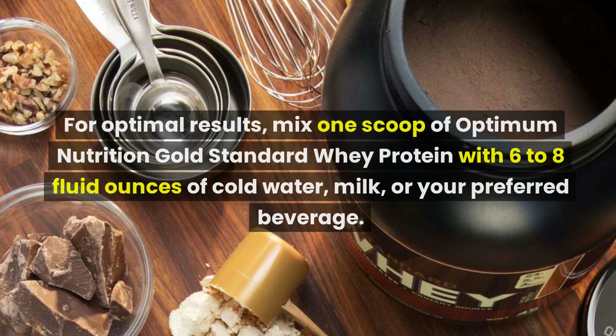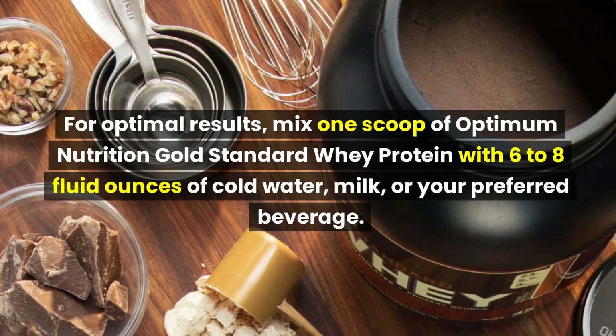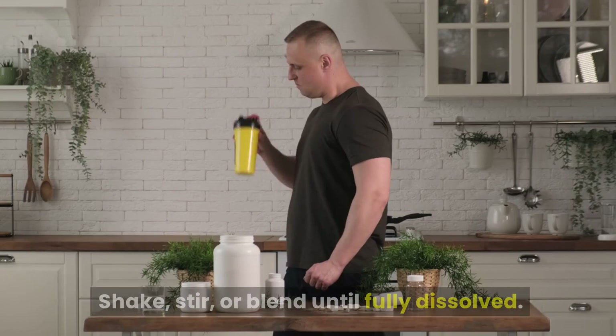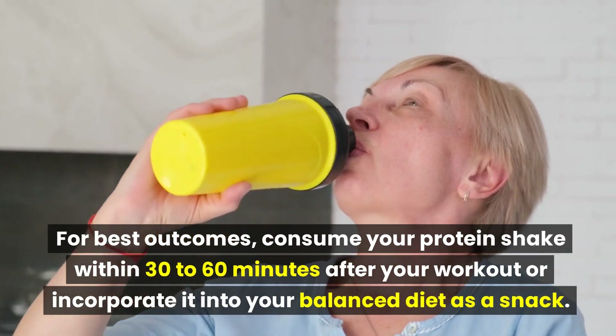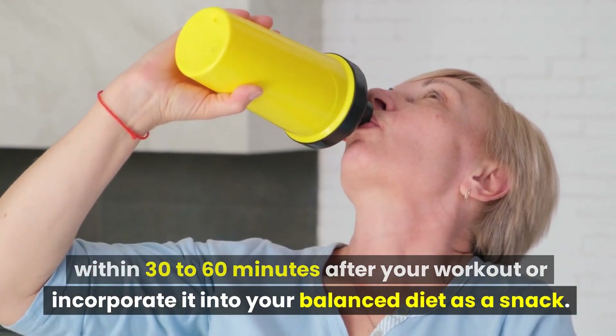For optimal results, mix one scoop of Optimum Nutrition Gold Standard Whey Protein with 6 to 8 fluid ounces of cold water, milk, or your preferred beverage. Shake, stir, or blend until fully dissolved. For best outcomes, consume your protein shake within 30 to 60 minutes after your workout, or incorporate it into your balanced diet as a snack.